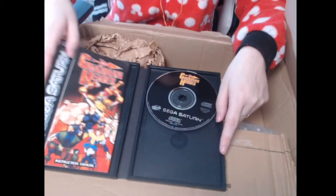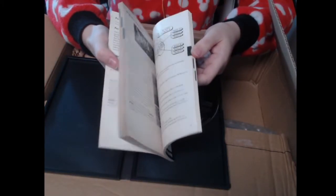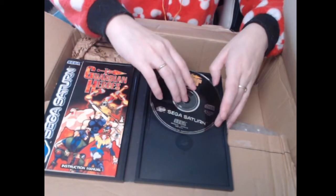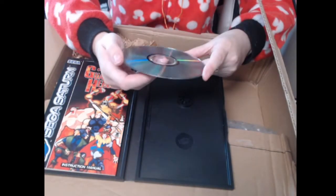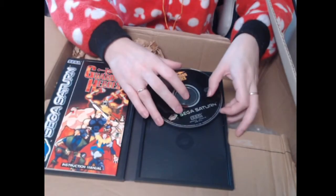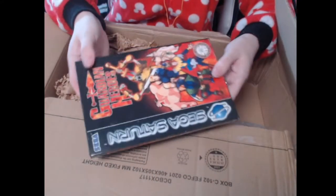Of course we're gonna have a look at the instruction manual. Wow! And the condition of the disc — this is actually in pretty good condition, not too scratched up. I don't expect old Saturn games to have great disc condition. I find that CDs and DVDs just don't last long.